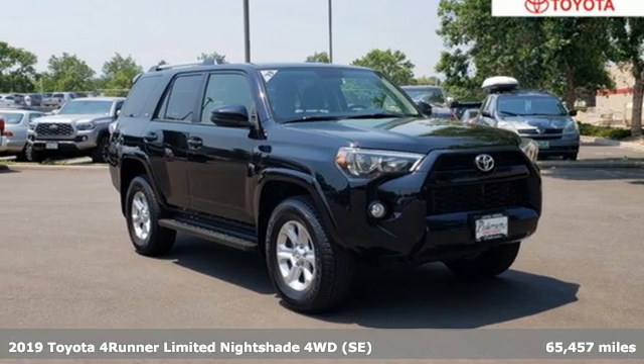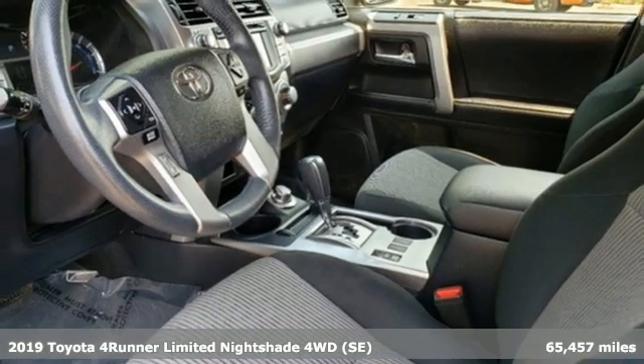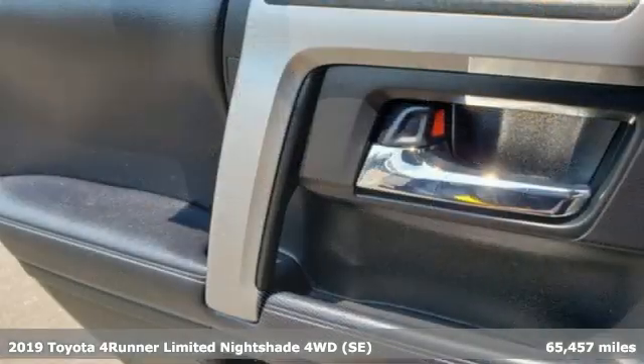Here's a 2019 Toyota 4Runner. It was built to give you peace of mind so you can revel in the peace of nature.